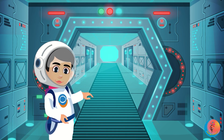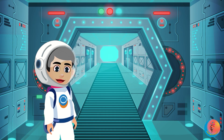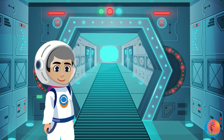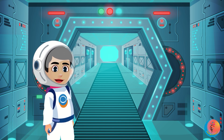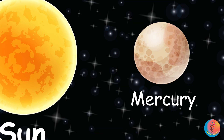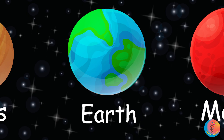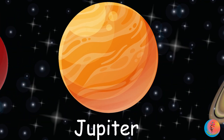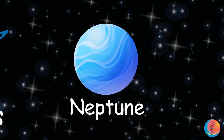Now, the bonus buddy! Past Neptune, there are tiny worlds like Pluto — it's a dwarf planet, not one of the main planets. Jupiter, clap! Saturn, clap! Uranus, clap! Neptune, clap!